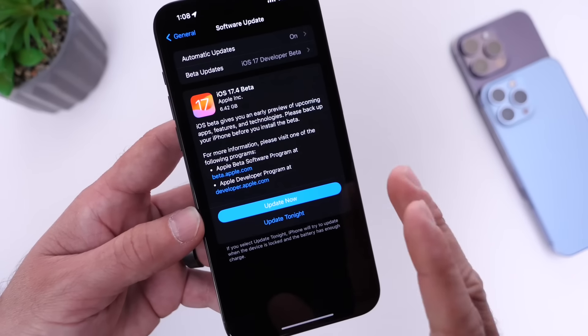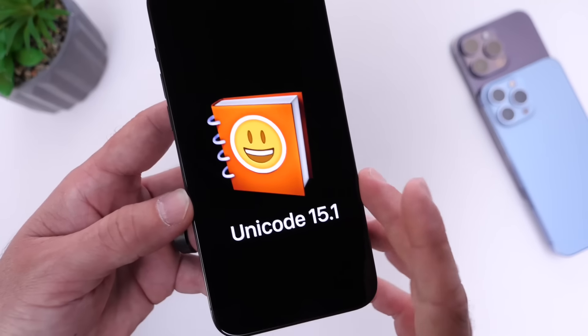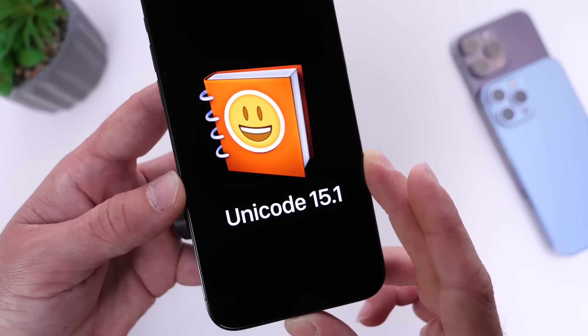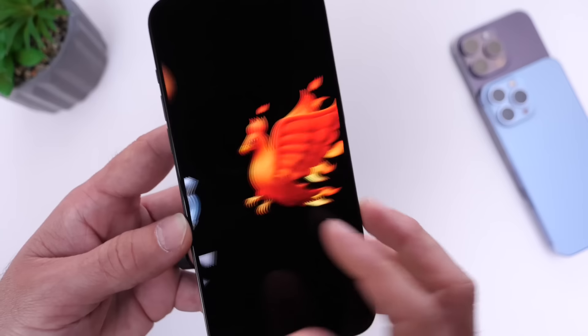This one turned out to be massive, starting with new emojis. Emoji Unicode 15.1 is now available with iOS 17.4, featuring some of the latest new emojis. One of my favorites is the new Phoenix.